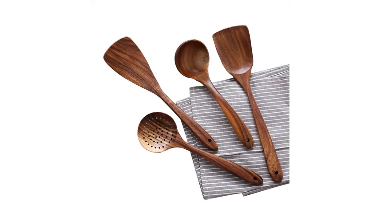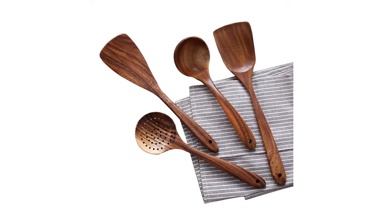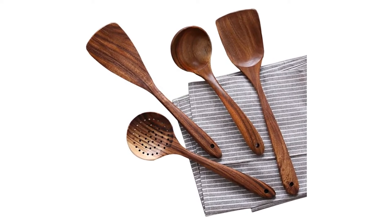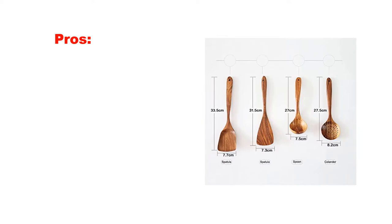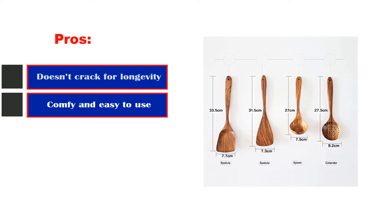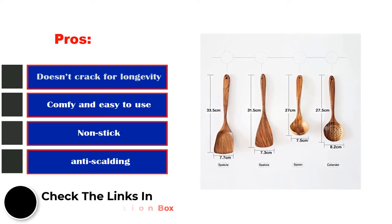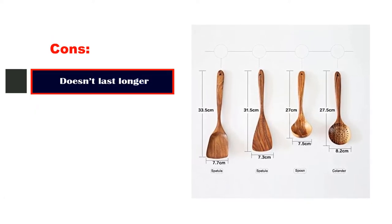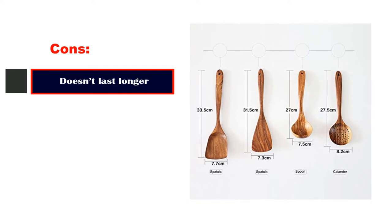Features of Product: Natural Wood Made, High Temperature Resistance, Perforated Designs. Pros: Doesn't crack for longevity, comfy and easy to use, non-stick and anti-scalding. Cons: Doesn't last longer.